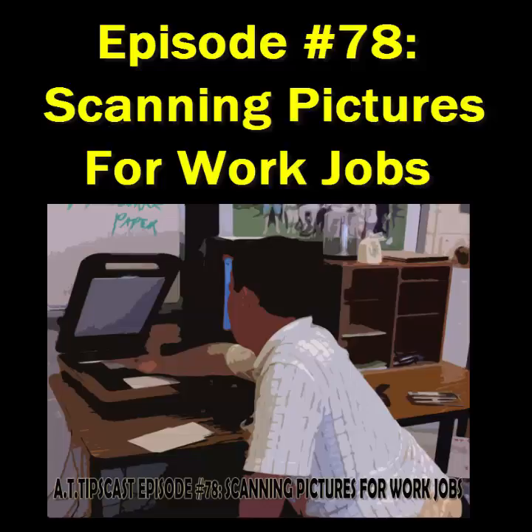Welcome to the AT Tipscast, exploring and investigating the implementation of assistive technology in public schools. I'm your host, Chris Bouguet. This is episode number 78, recorded on June 22, 2011.